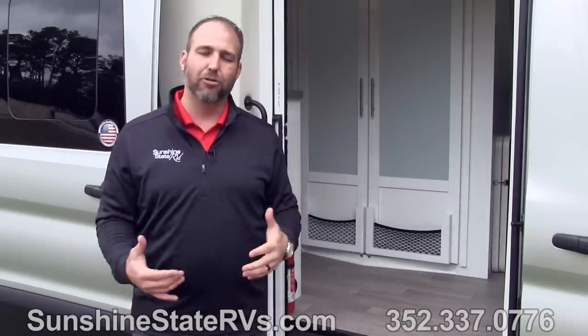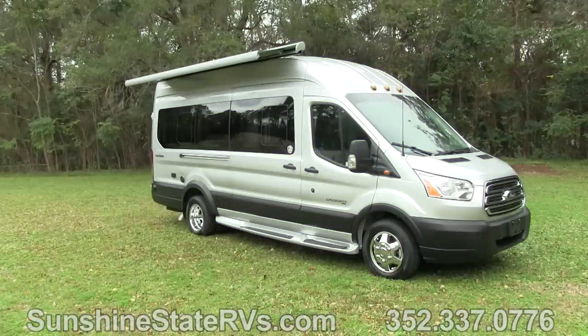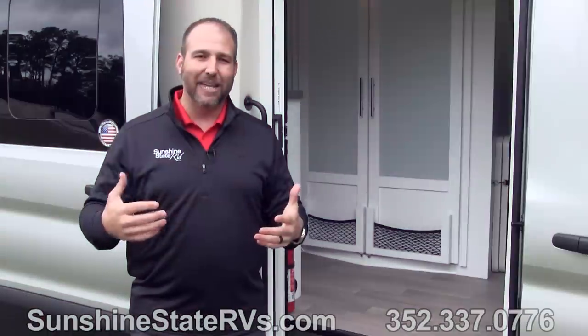Something else that's pretty cool about this CrossFit is the power awning. It's a huge power awning and it can be controlled inside the coach or from an app on your phone — just press a button and the awning comes out. It also has a wind sensor, so if it gets a little windy, the awning will automatically come back in. There are also LED lights on the awning. It's a pretty cool feature for the CrossFit.